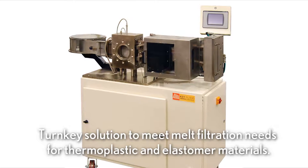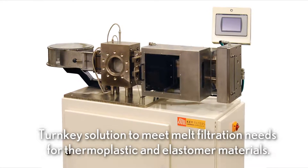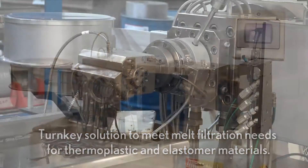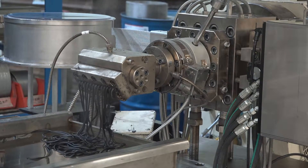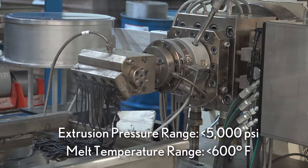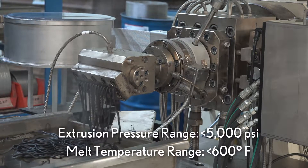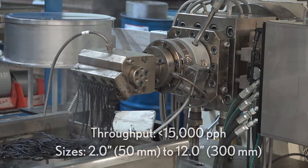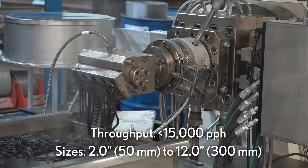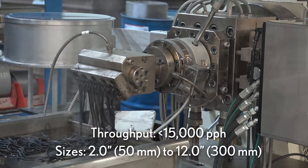The model KCH Continuous Belt Screen Changer is Keyfilter's turnkey solution to meet melt filtration needs for thermoplastic and elastomer materials. The KCH offers an extrusion pressure range of up to 5,000 PSI, handling melt temperatures of up to 600 degrees Fahrenheit and throughput of up to 15,000 pounds per hour. It is available in sizes ranging from 2 inch to 12 inches in diameter.